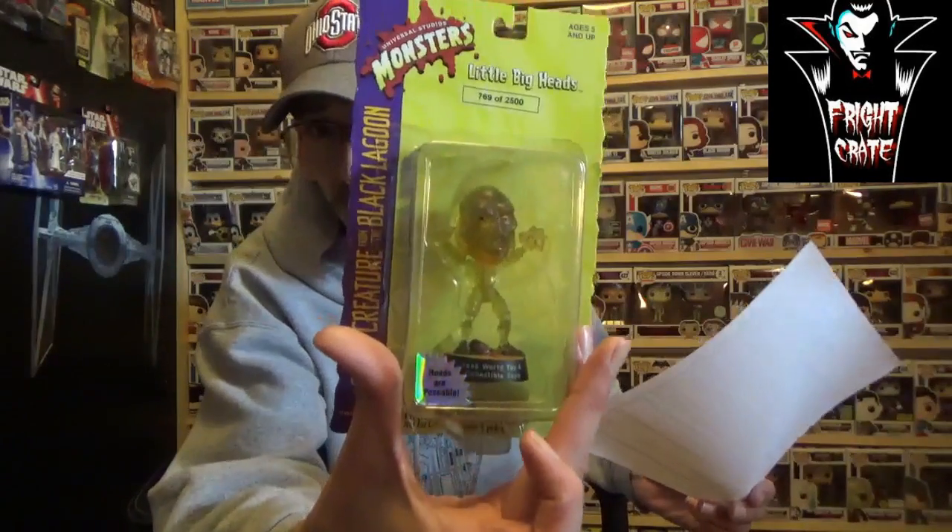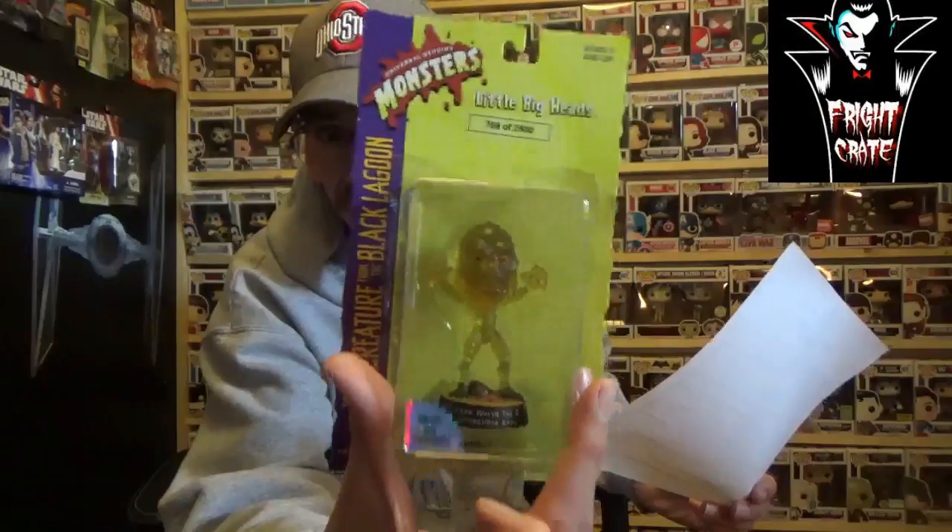I love Texas Chainsaw Massacre so I really dig that pen. For extras, I got the Addams Family Values film cell bookmark. And for the mystery item, you could get either Universal Monsters or Gizmo — I got Universal Monsters, which was the Creature from the Black Lagoon Little Big Heads figure. I love figures, so that is awesome. Really good job on this month's Fright Crate.